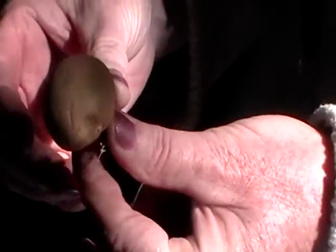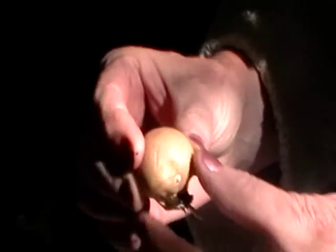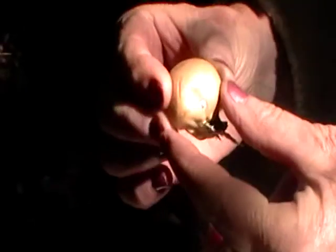Now these are edible, right? These are pear-shaped puffballs. And do they taste good? Somebody said they were bitter. Well, as long as they're white inside when you cut them open. If they start to go yellow, then they're too old. These ones feel all right.